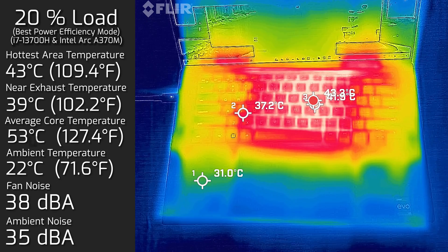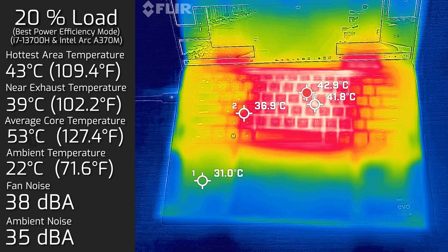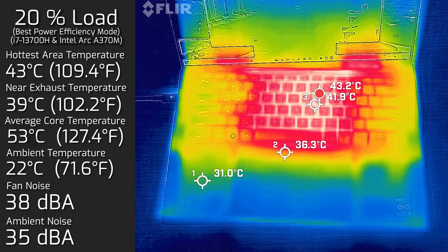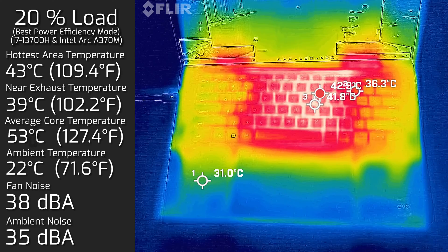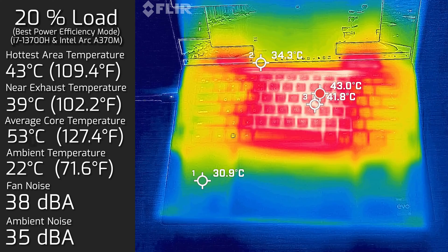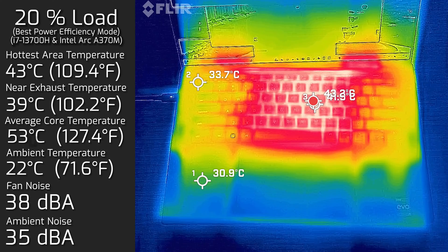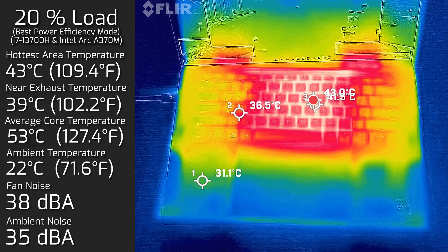Then I put 20% load on the computer — that's pretty much an average user doing tasks like office productivity, surfing the web, and streaming video. The hottest area around the keyboard measured a maximum of 43 degrees Celsius. Fan noise spun up to a maximum of 38 decibels, so it's still quite quiet, and the average internal core temperature was 53 degrees Celsius.